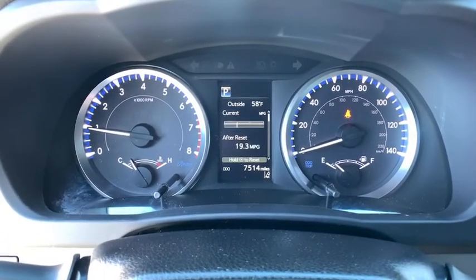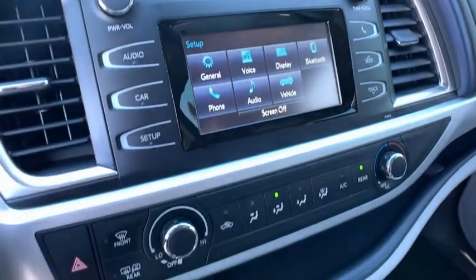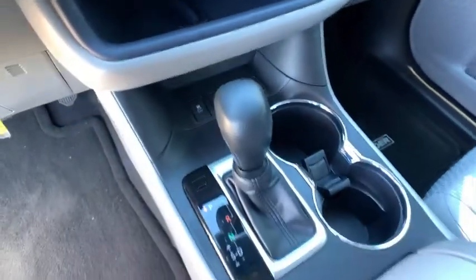Cruise control, aluminum wheels, front wheel drive, rear defrost, AM-FM stereo radio, bucket seats, CD player, passenger airbag, child safety locks, MP3 player.